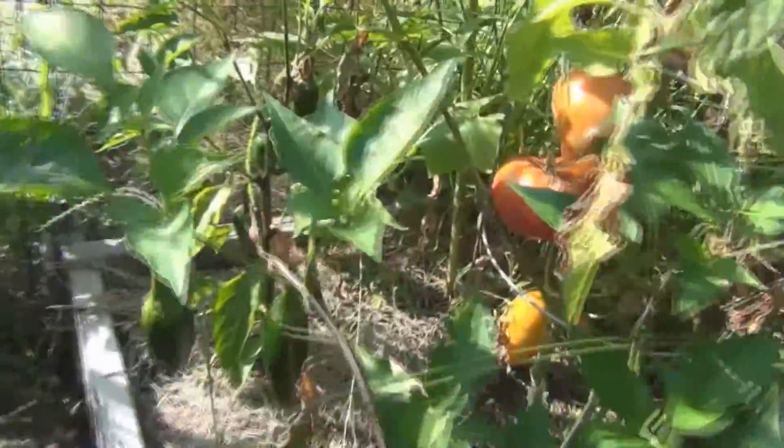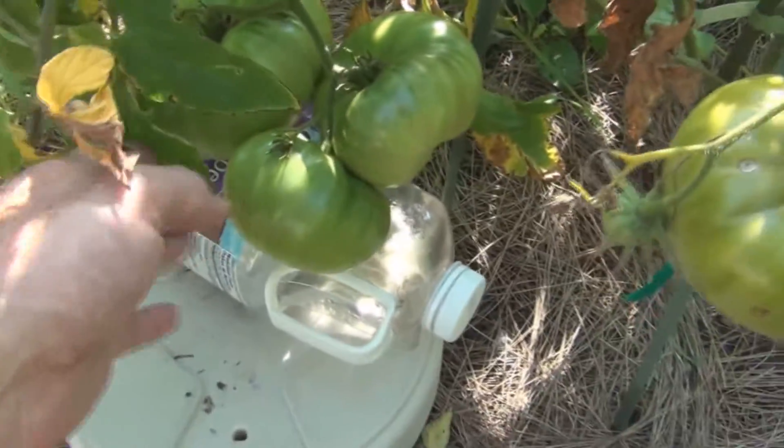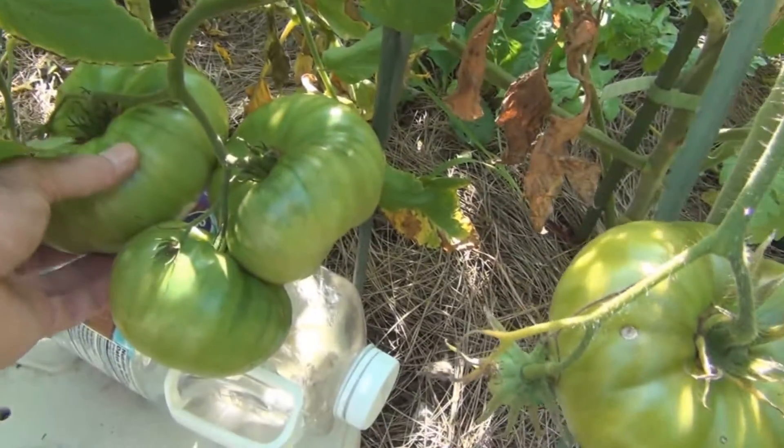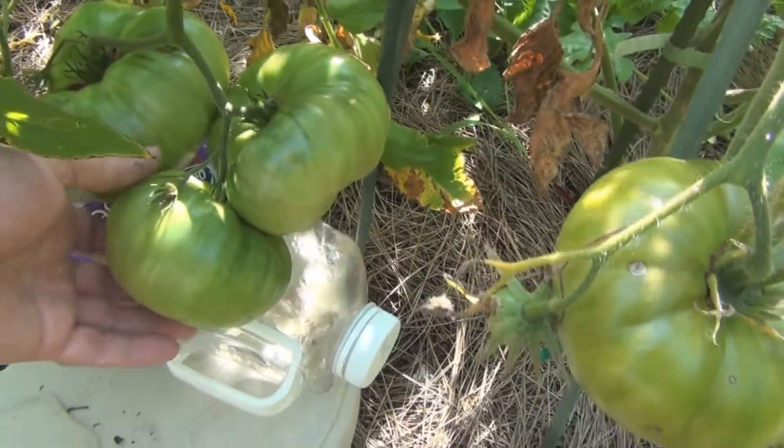There's some more Brandywine tomatoes ripening. I actually had to support this cluster here — I thought it was going to break the branch. I hope the pressure points don't turn mushy.